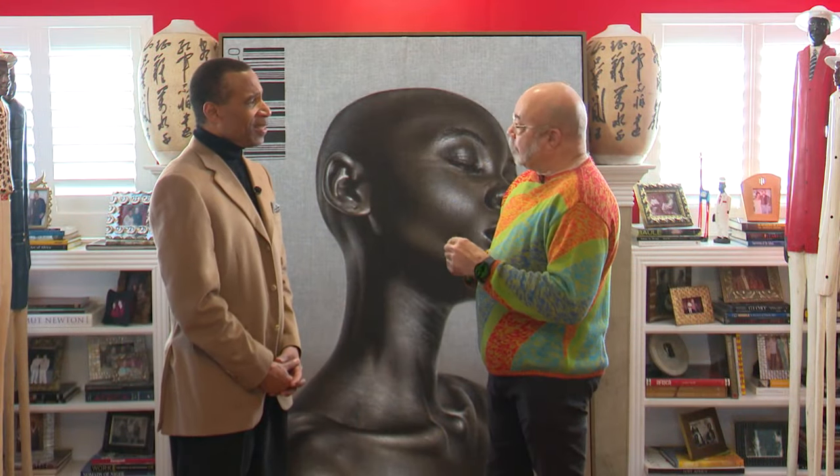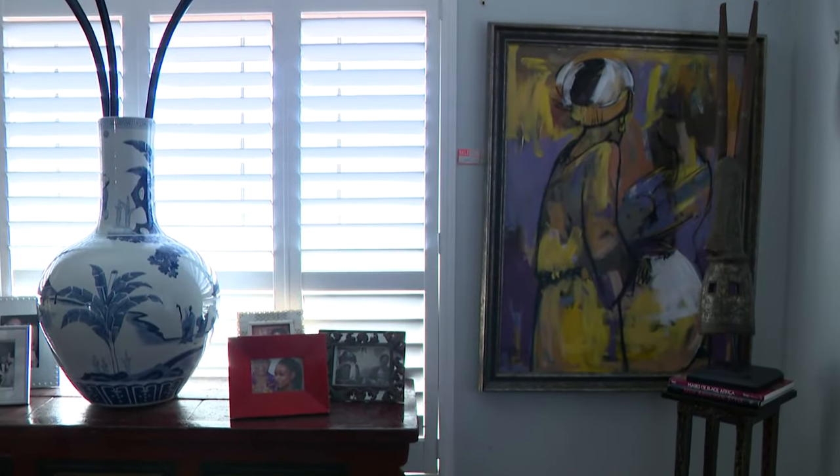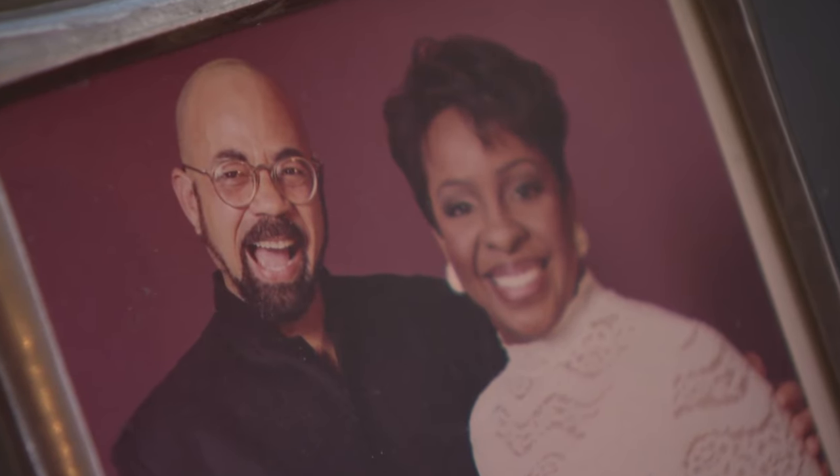Turning his passion into a business and creating an artistic jewel in historic Third Ward. In the process, helping African artists make a living. This piece has been up one day.